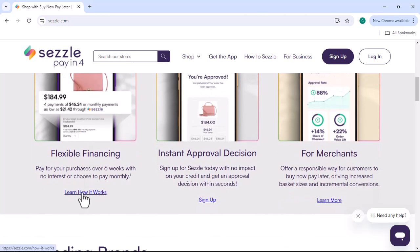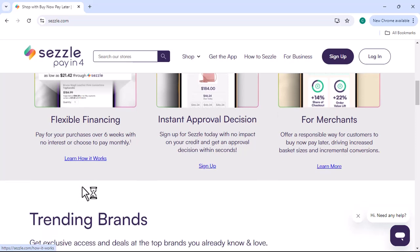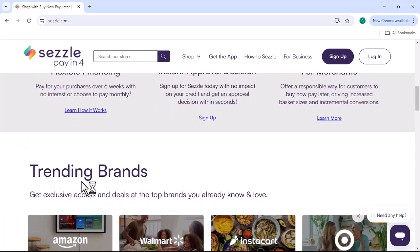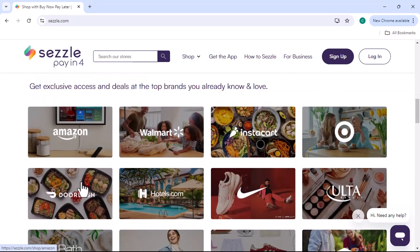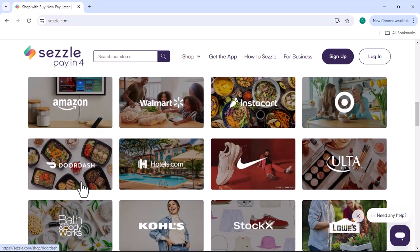If you're interested in learning more about Sezzle Premium or signing up for a subscription, visit the Sezzle website or contact their customer support team. Thanks for watching, and until next time.